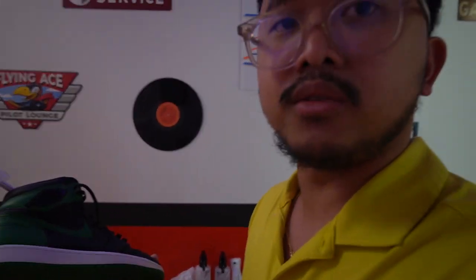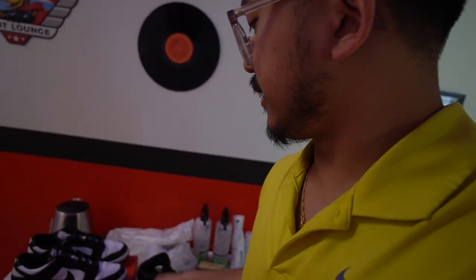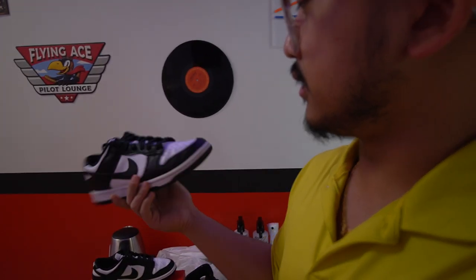I've never worn Jordan highs before. This is a deep clean that I did for a client — these were beat before, then we just got them back to life. I'm going to show you the back.